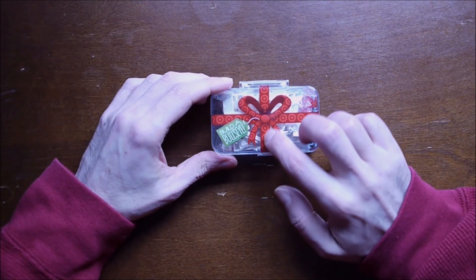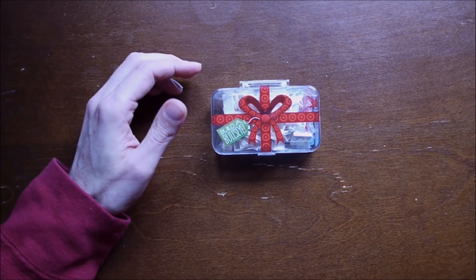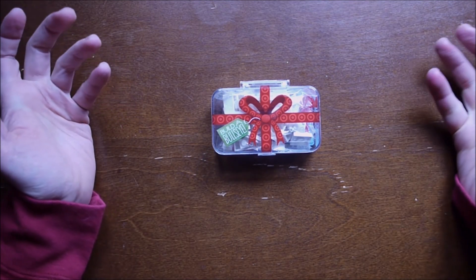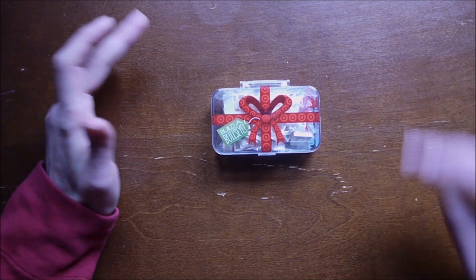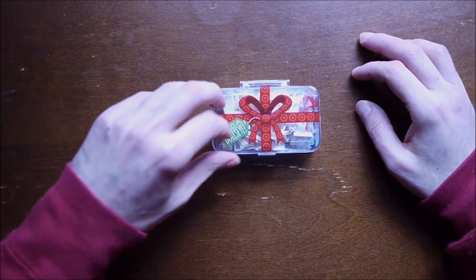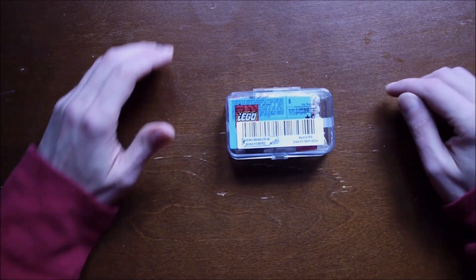It has a Target logo across it because this is a Target exclusive. It says 'Build a Bullseye' — when I saw that I thought, yeah, what is that, the Target logo I'm building? But no, it's actually a dog, the dog they had in their advertising. I don't know if they still use it.